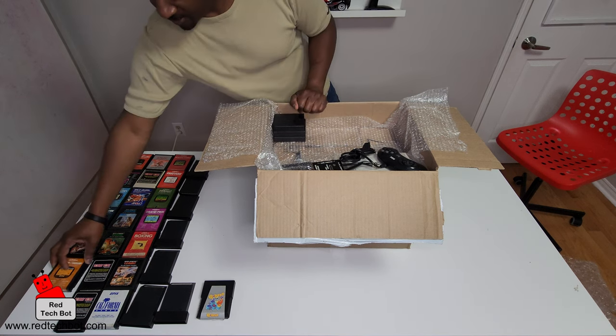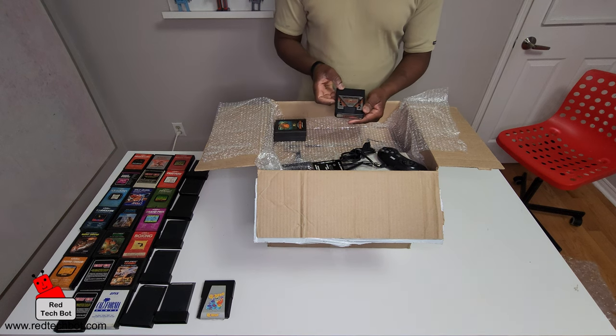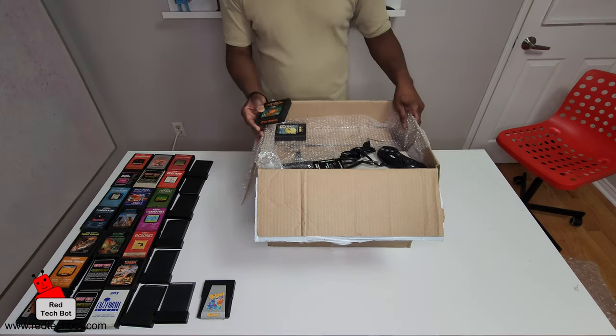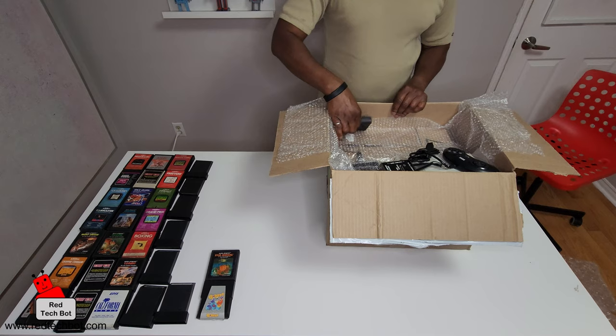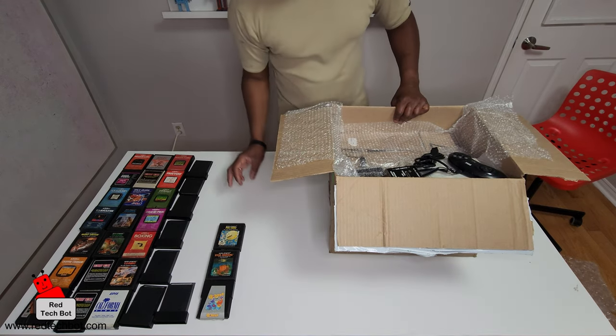Oh yes, another favorite — Chopper Command! Brings back memories. Nexar — very Spectre feel. Star Raiders. Let's move across the box and make some space. And of course Pac-Man — no surprises there.